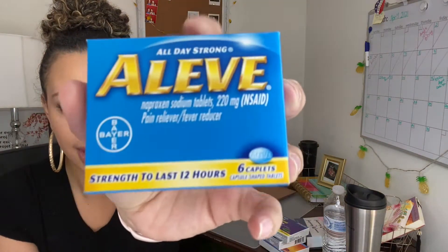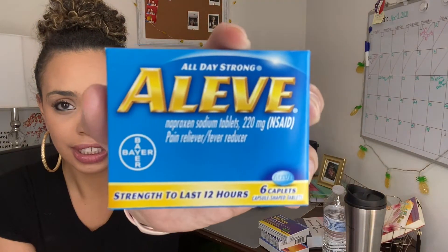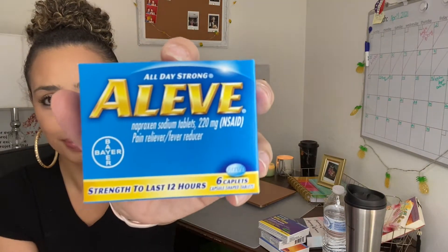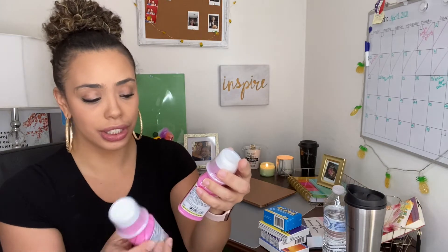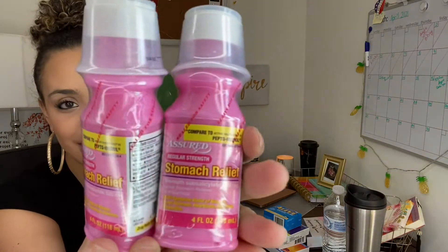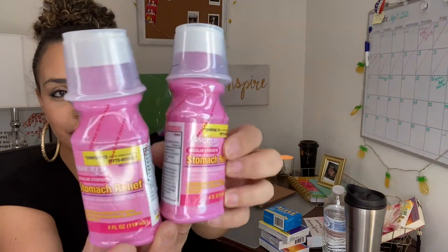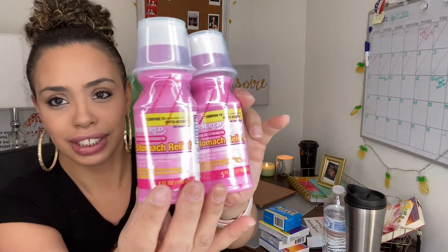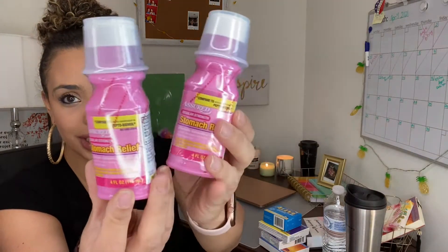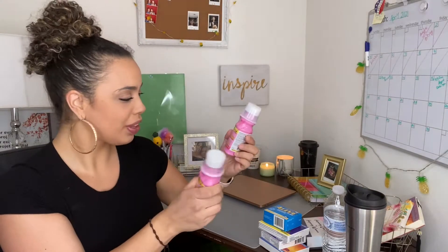They're the same thing as the name brand you buy, except I pay a dollar. I also found Aleve — they bring six tablets for a dollar, and this is a name brand you'll find in any pharmacy. I also like to keep this around: from Assured, this is a stomach relief, same as Pepto-Bismol. Trust me, tastes the same, you wouldn't even know the difference. Got two of them, they're quite big, they're four ounces. This definitely helps with nausea, stomach problems, and heartburn.